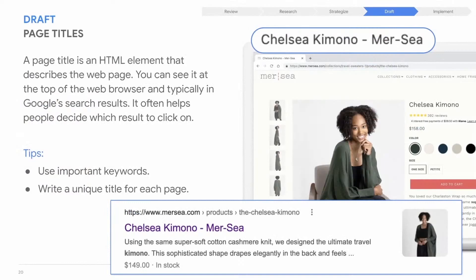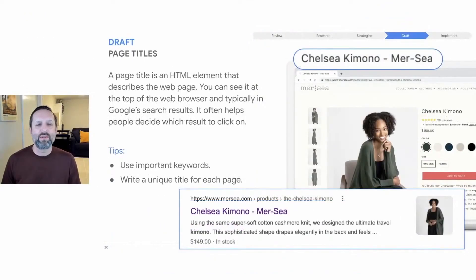Your website has a number of different spots where incorporating keywords can help with your SEO efforts. First, we'll look at page titles. As you click through the pages of a website, you'll see the page title in the tab at the top of the web browser window. Page titles may show up in the words that link to the page in Google search results — for example, 'Chelsea Kimono — Mercy.'